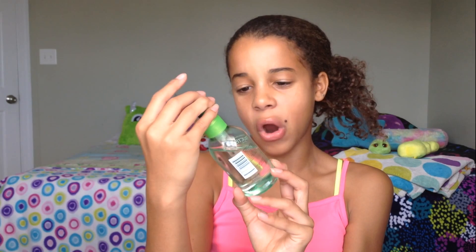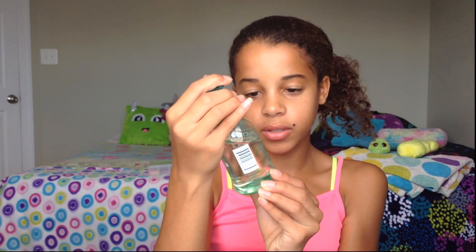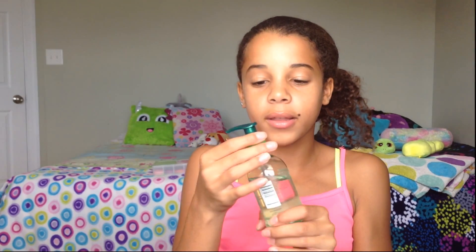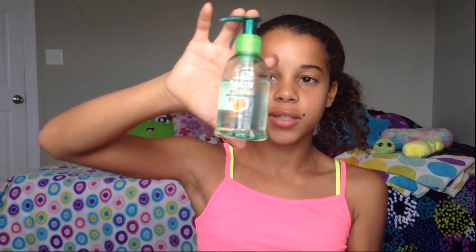The next thing is a serum. This is by Garnier — it's the Fructis Sleek and Shine Anti-Frizz Serum. I really like this; it smells like candy, it smells so good — they need to make a candle like this. You put it in your hair when it's really wet, which is what I do. It keeps my hair moisturized and anti-frizz, works really well, it's for all hair types. From Walmart, not expensive.